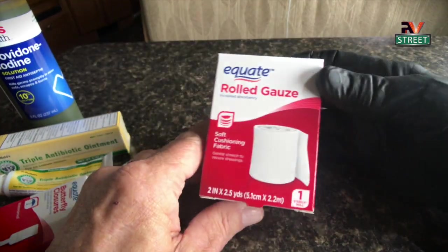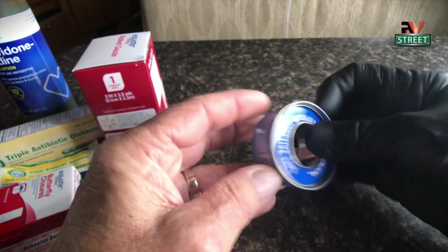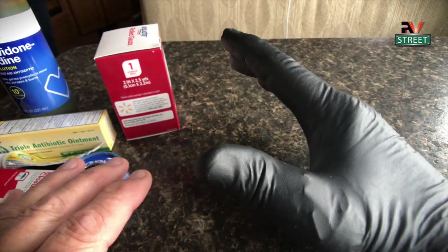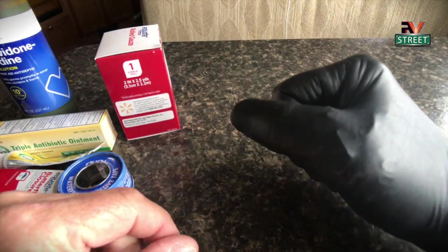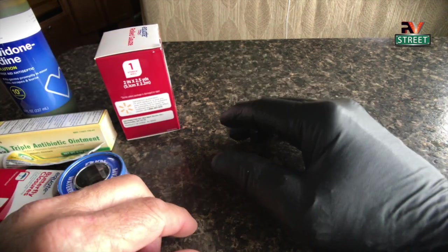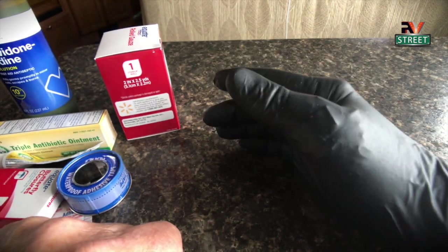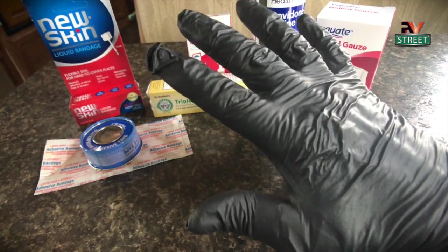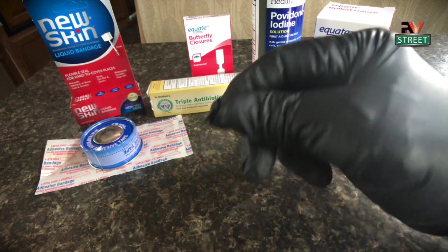Then we would take some gauze and wrap my thumb around, and then around my hand and back through around my thumb, cut it, and tape it with some regular white medical tape. And then after I did all of that, I would put on this black glove and keep everything nice and tight and clean. I've been doing this for a week and it's been healing pretty good, but now it's time to take it to the next level.